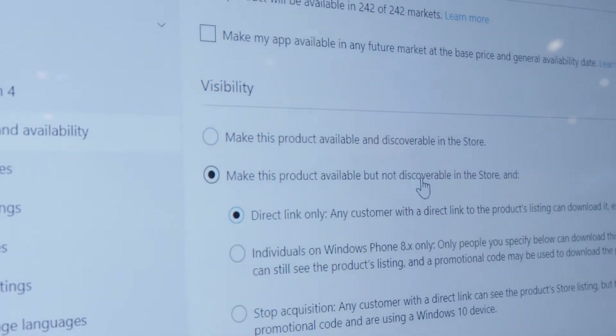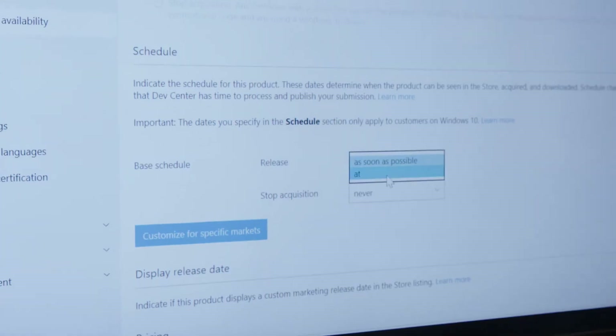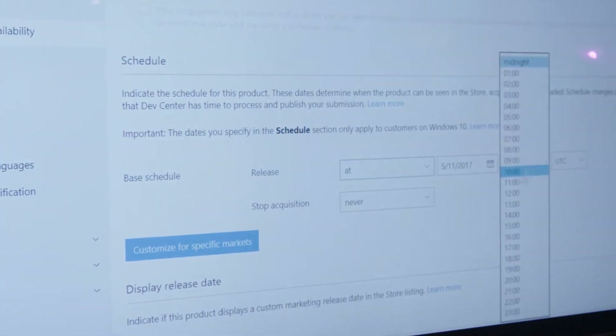We're also making changes on how apps are beta tested and then released. We're announcing a couple of new great features. The first one is Private Beta — the ability to release an app or a game to only a specific set of users, and nobody else in the world can download it. And then you can use Schedule Release, a brand new feature that allows you precise scheduling.